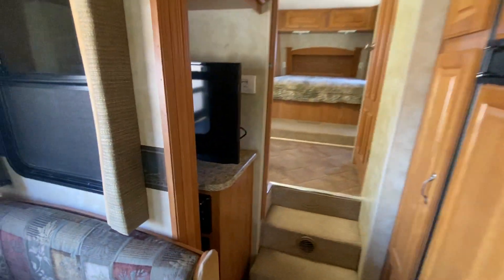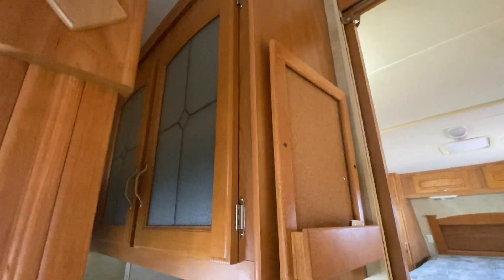And then you come in here — you've got a TV right here with the stereo and that.